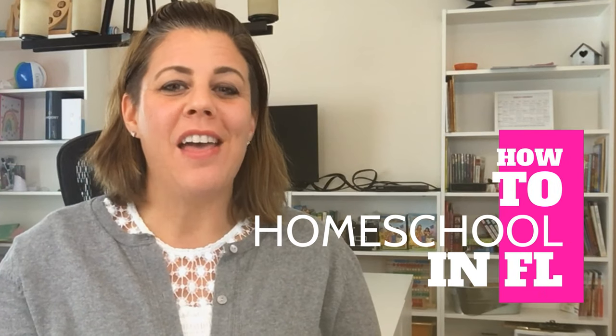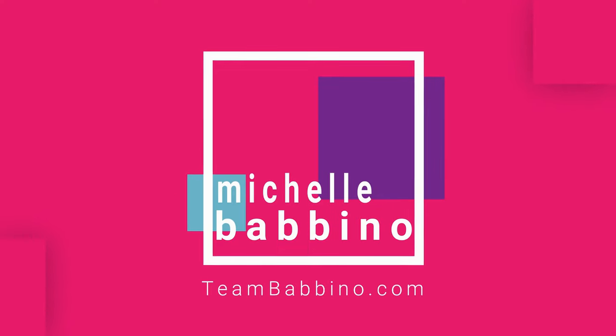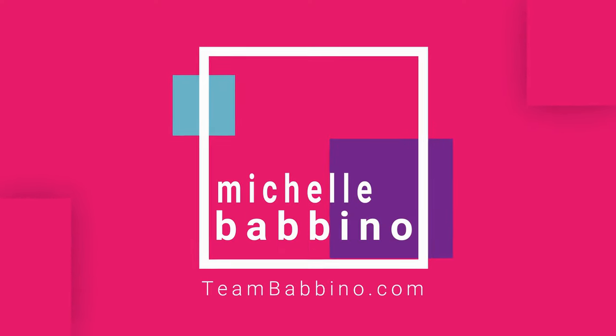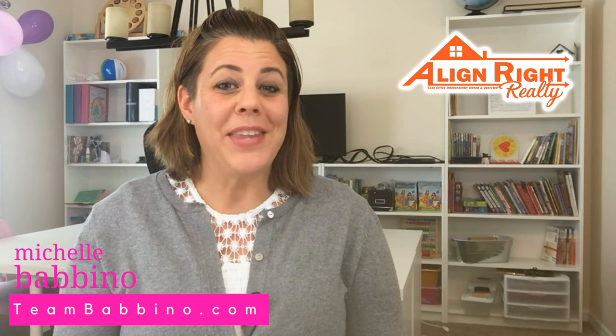How to homeschool in Florida — that is what we will be covering today, so let's get started. Hi, welcome back to our channel. My name is Michelle Babbino and I'm with TeamBabbino.com with Align Right Realty right here in Tampa, Florida. Today we're going to be covering a step-by-step tutorial on how to homeschool here in Florida.